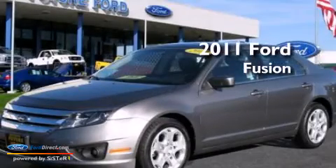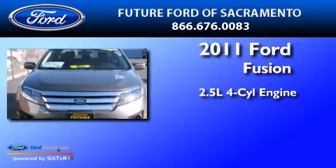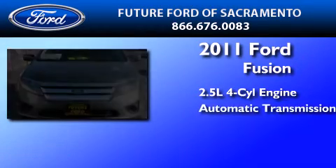This is a certified pre-owned 2011 Ford Fusion. It features a 2.5 liter 4-cylinder engine and an automatic transmission.